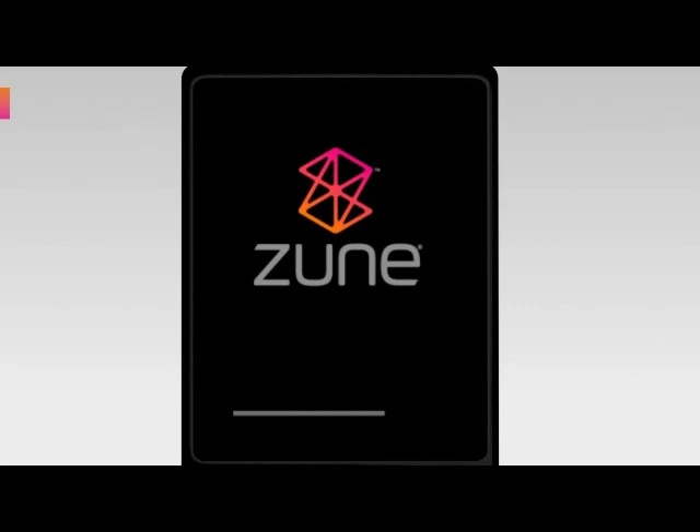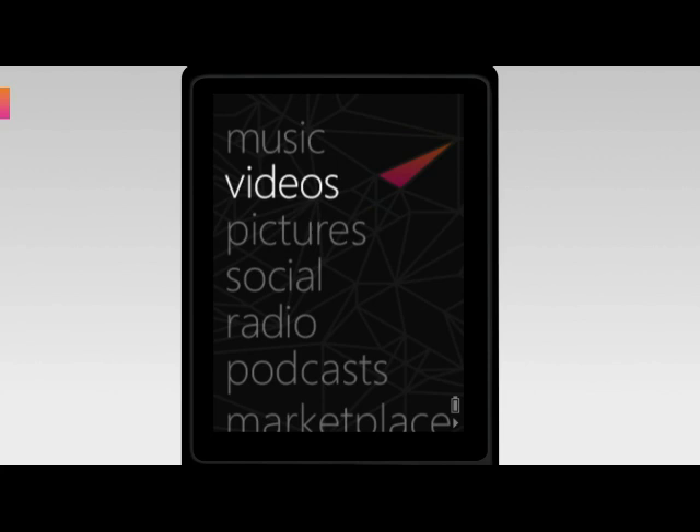Hi, I'm Megan Tedesco. I'm a lead program manager on the Zune device, and I've been working on the feature called Buy From FM.